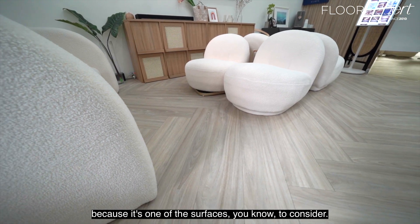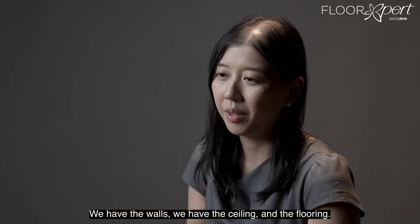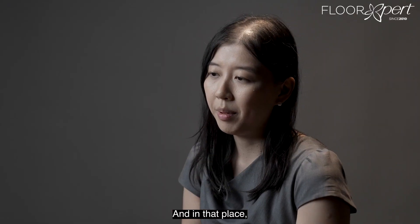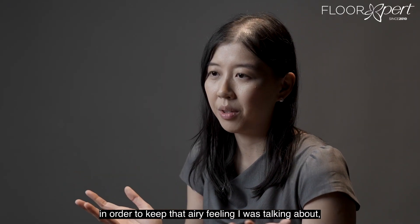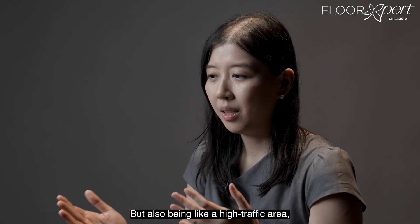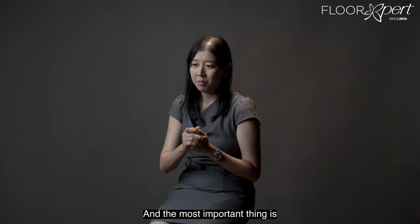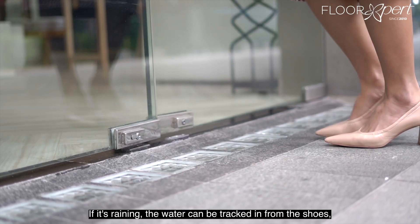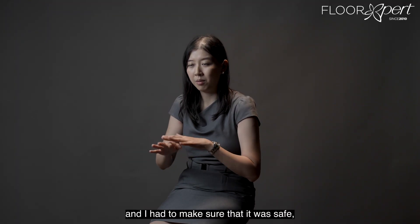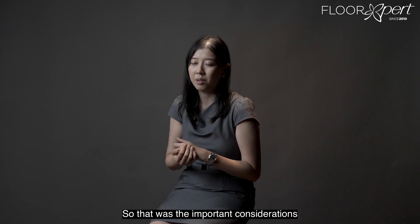The flooring is actually very important because it's one of the key surfaces to consider — we have the walls, the ceiling, and the flooring. Flooring affects the overall aesthetic very much. In order to keep that airy feeling, we wanted to choose a flooring that was light in colour. But being a high-traffic area, I also had to make sure it's low maintenance. And most importantly, because Cecil Street is on the ground level, if it's raining, water can be tracked in from shoes, so I had to make sure it was safe and not slippery when wet.